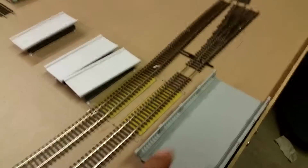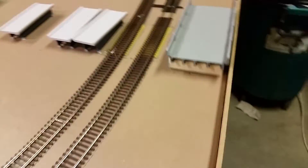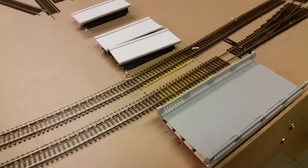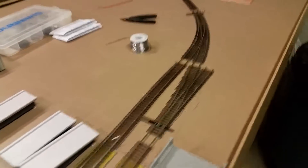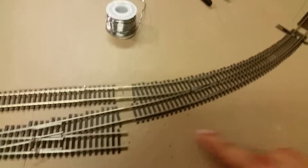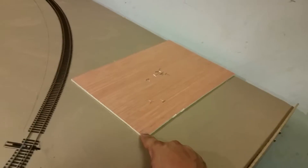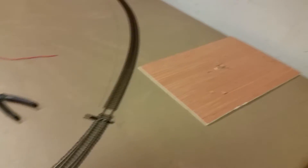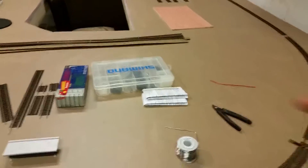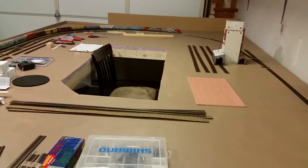I also have my road bridge that I'm just kind of leaving there until I cut the foam under the table and get it all mounted underneath. I still have to get another switch to go over here because this is gonna be the distribution station — where they drop off the beer and stuff after they get loaded up.